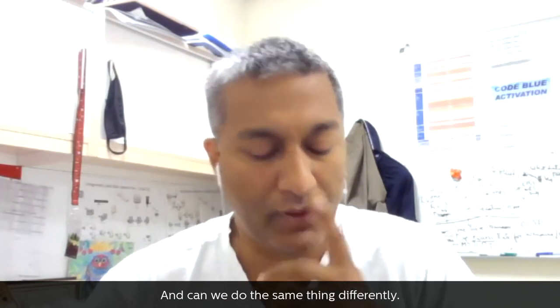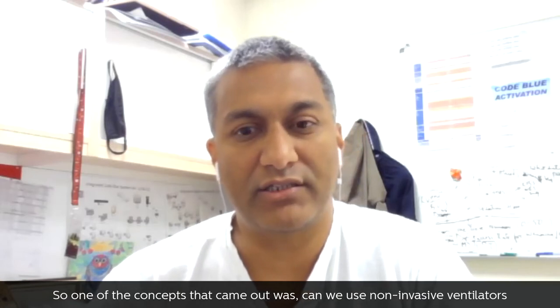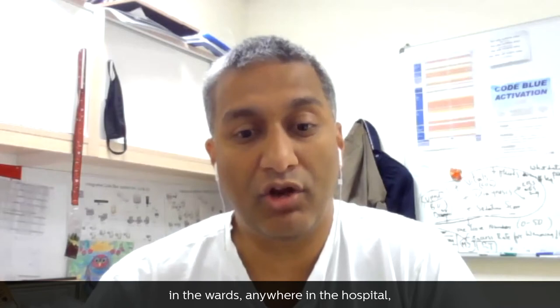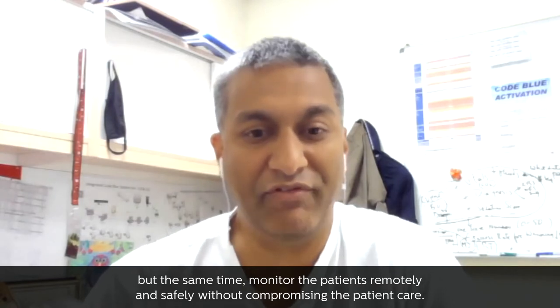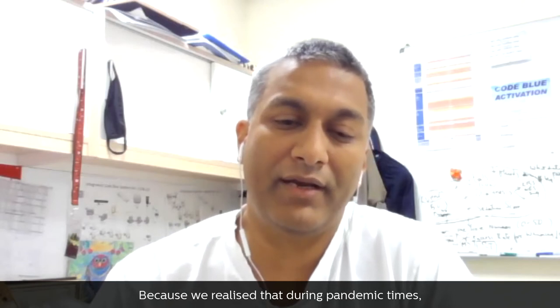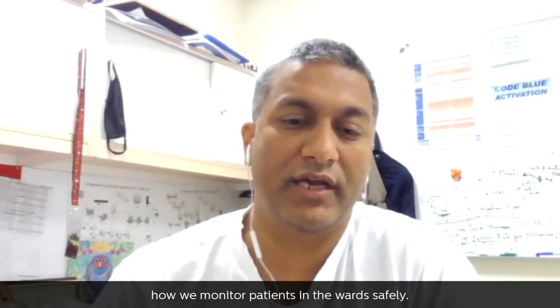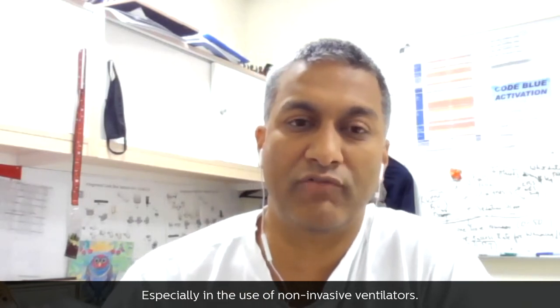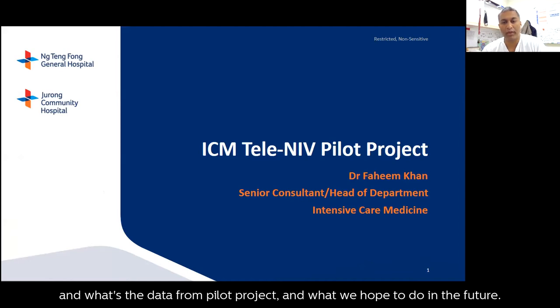One of the concepts that came out was: can we use non-invasive ventilators anywhere in the hospital wards, but at the same time monitor patients remotely and safely without compromising patient care? We realise that during pandemic times — and even normal times — can we change the way we monitor patients in the wards safely, especially with non-invasive ventilators? I'll explain what we are doing, the data from the pilot project, and what we hope to do in the future.